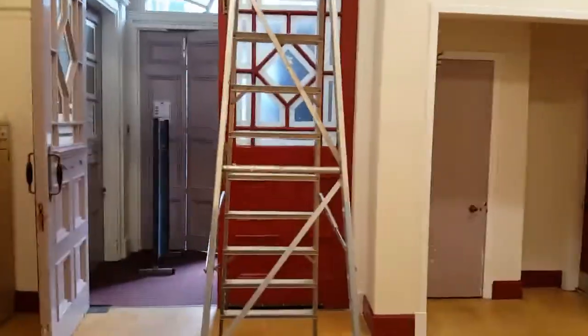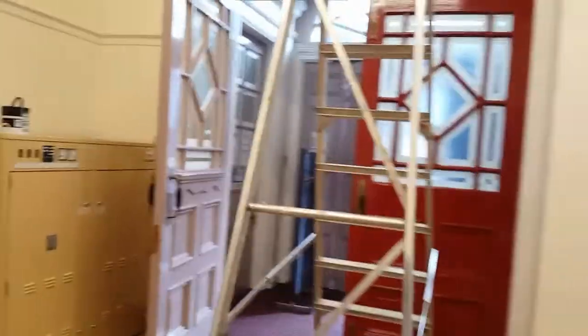It looks great now — the brass shines, the pictures are up, the plants are in, and it looks really lovely. So Peter and I just wondered what we could do next. We thought we'd mess it up again by bringing in more ladders and starting on the outside foyer.